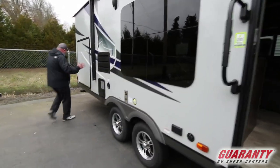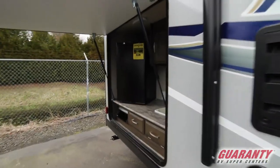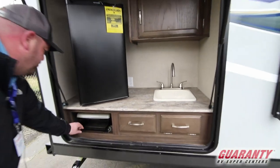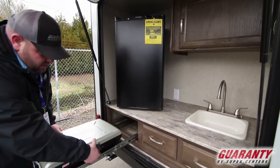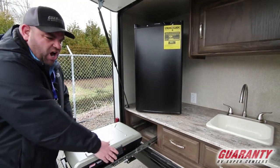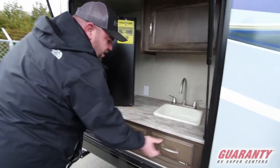I might as well point out the big outside kitchen that this unit has. You've got the fridge, a little stove that'll come out, a little Coleman stove here that you can grill hot dogs and hamburgers on. It also has a sink and a little bit of storage too.